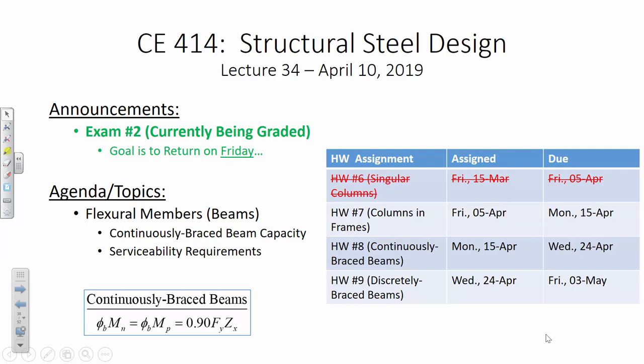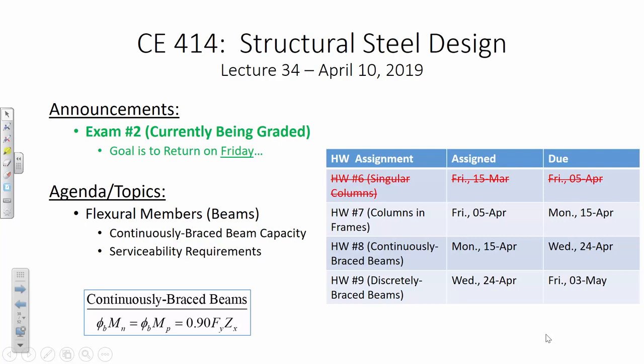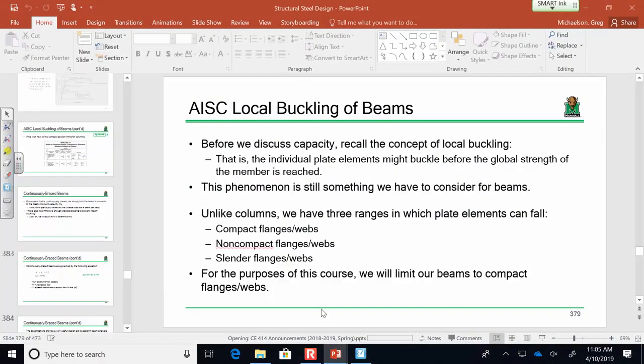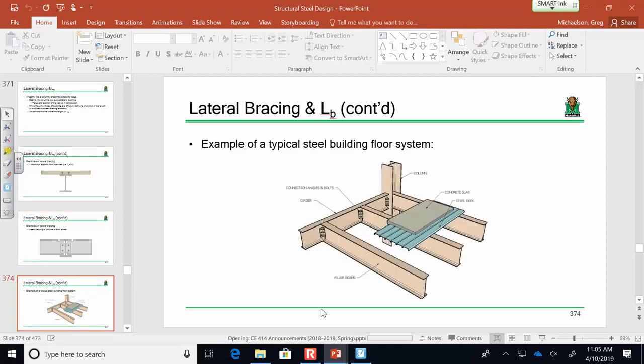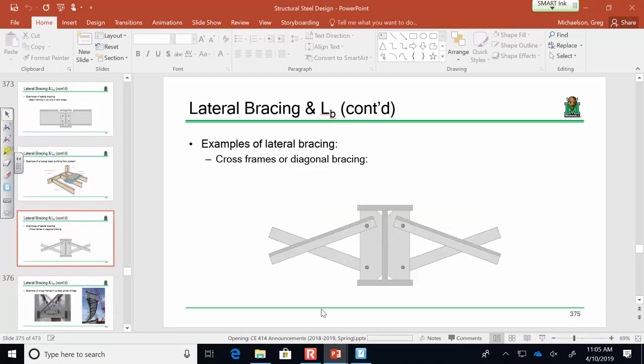Phi*Mn is not so much a function of the beam's total length, but the beam's unbraced length — the space between those braces that frame in. Those braces can come from a number of different sources: a floor slab acting compositely with a beam, floor beams framing into the element that serve to brace it laterally, or something like a cross frame in a bridge.